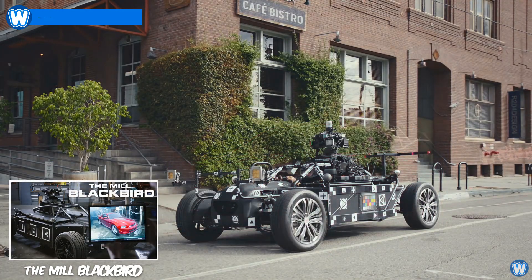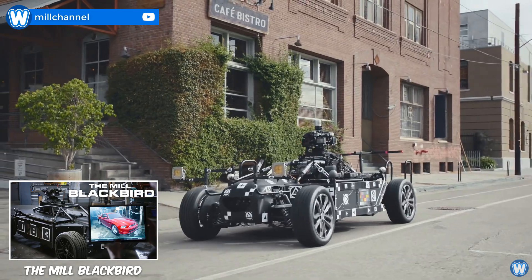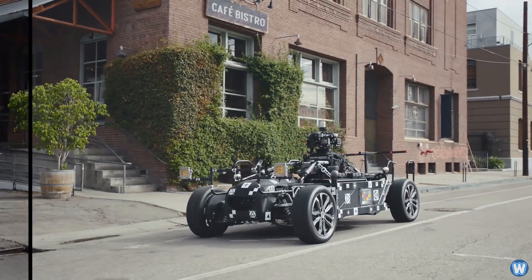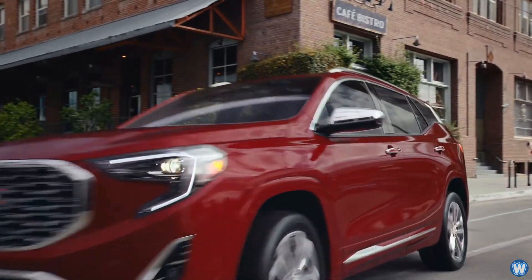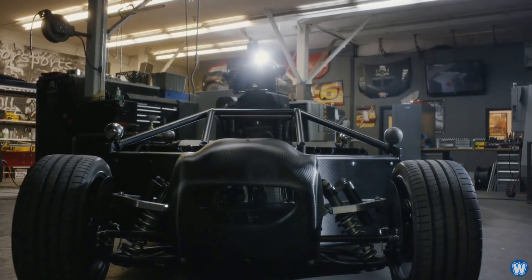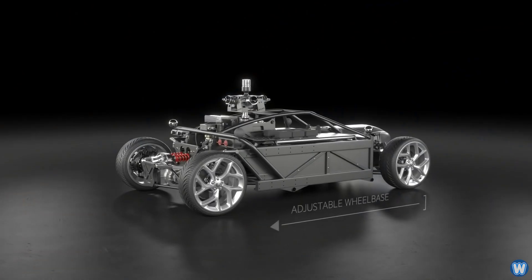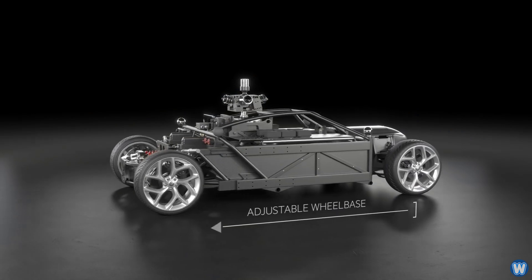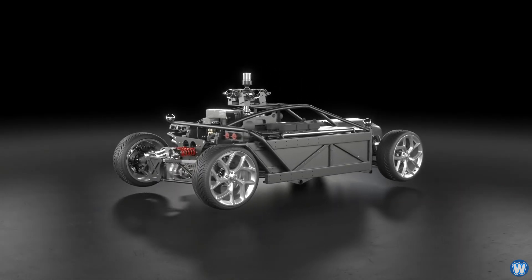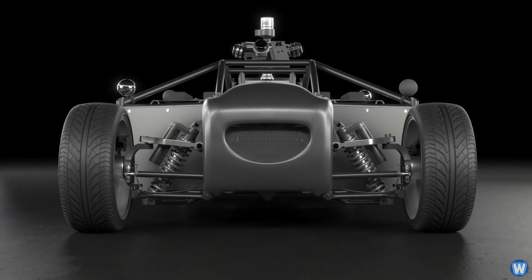This is the Mill Blackbird, a fully adjustable car rig that has the ability to change and match the chassis specifications of nearly any car for car commercials. We've designed and built the world's first fully adjustable car rig. At the push of a button, the Blackbird can adjust its length by 4 feet and width by 10 inches. It can change wheels and alter suspension to mimic virtually any chassis design.